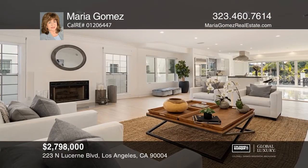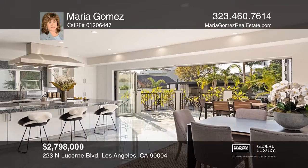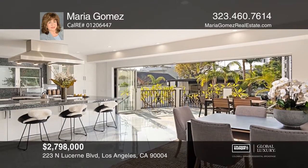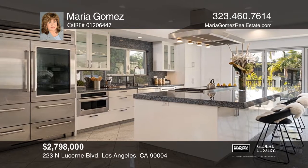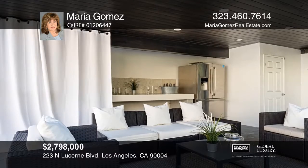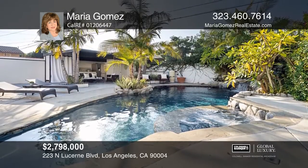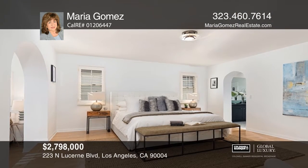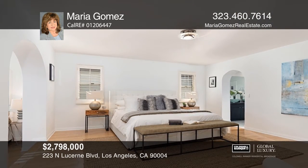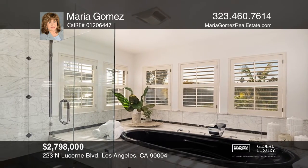This two-story residence with five bedrooms and three bathrooms is just around the corner from Larchmont's dining and shopping. Venture inside the two-story entry that leads to the open living and dining space. The chef's kitchen features a large island with granite countertops and high-end appliances. Enjoy the resort-style yard with a lagoon saltwater pool, spa, outdoor kitchen and dining area. Upstairs holds a spacious master suite, plus a separate office with a private balcony. Make this one-of-a-kind home yours today by calling Maria Gomez.